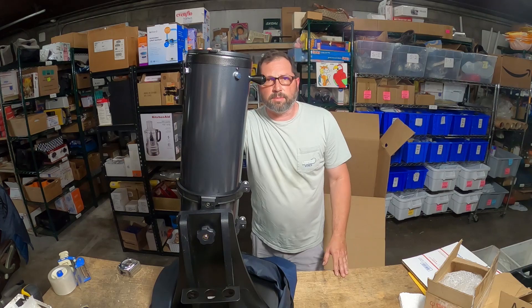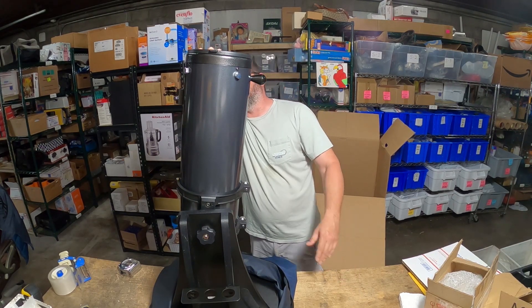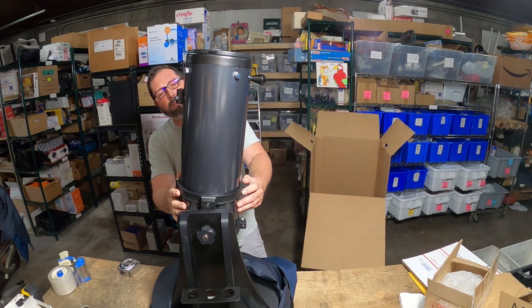Just one of those crazy items, but zero competition because nobody wants to deal with that kind of stuff. This is called the Orion Starblast 6.